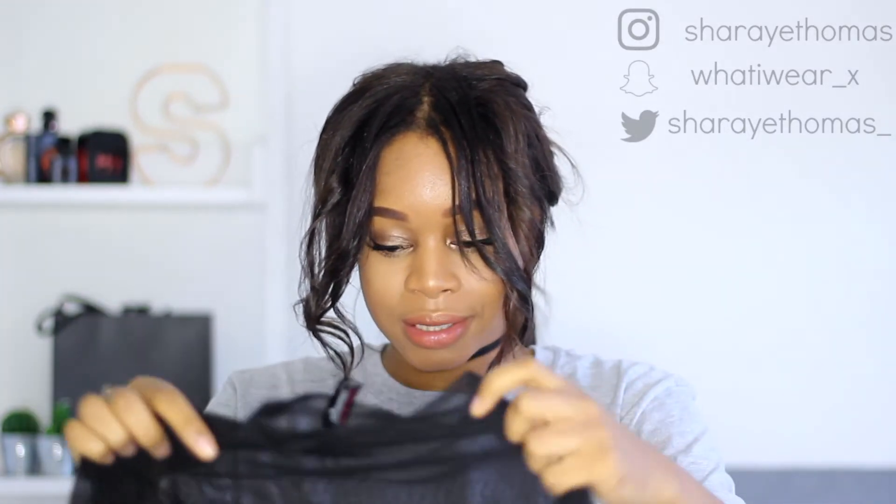I have two things from Ann Summers — I went to their press event and got loads of bits. The two clothing pieces I got are this sheer bodysuit, which I've posted on my Instagram. I usually wear a black bra underneath it and it gives me total Kim K vibes. I also got this bralette — I'd probably wear this underneath a distressed denim shirt, or even on top of a t-shirt, which might look really cool too.